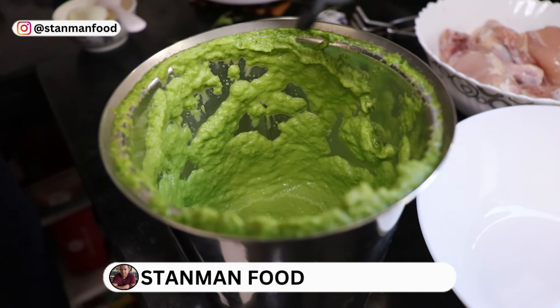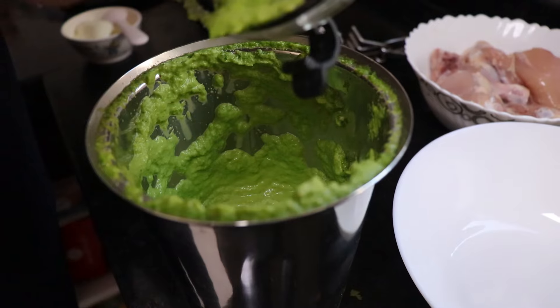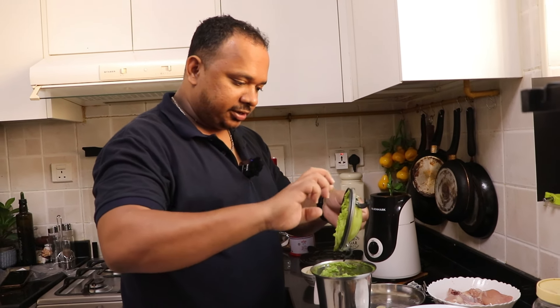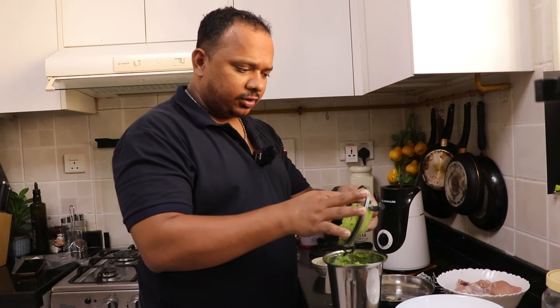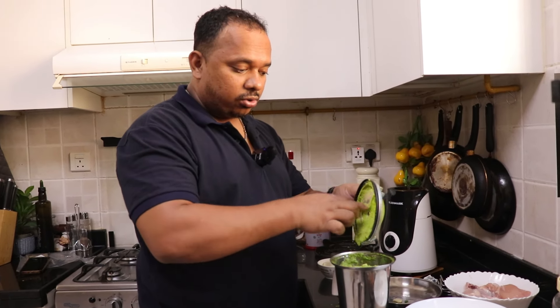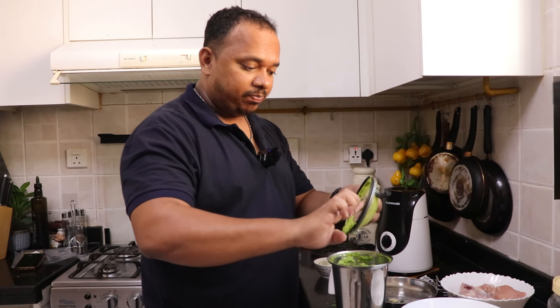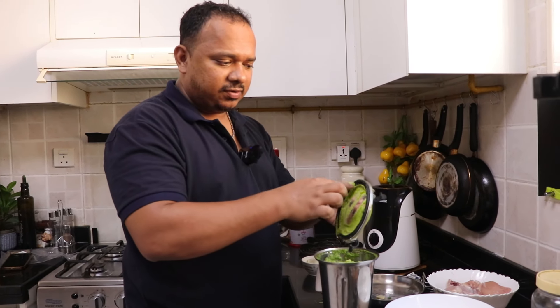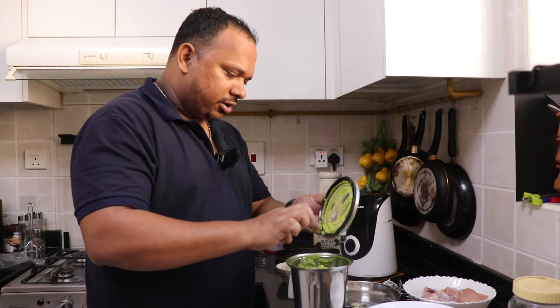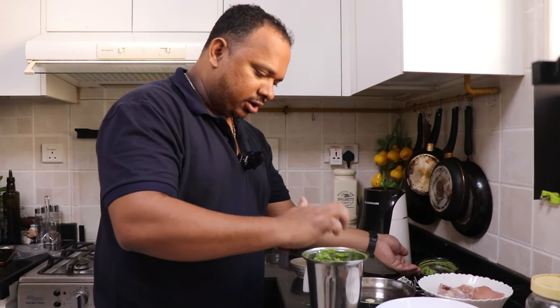The masala is ground into a nice smooth paste. Tasty! Is it spicy? No, it's not spicy. The chili is a local UAE grown chili which I bought — it's less spicy. Even if it looks dark, it's not that spicy. You can add the chilies according to your taste if you want it spicier.